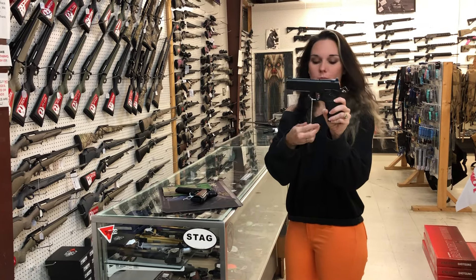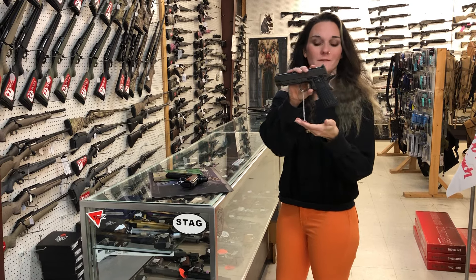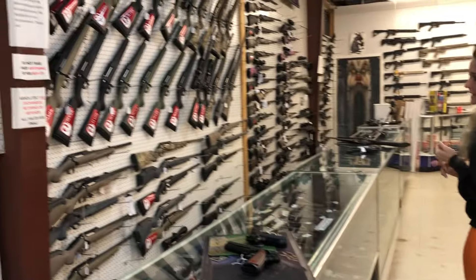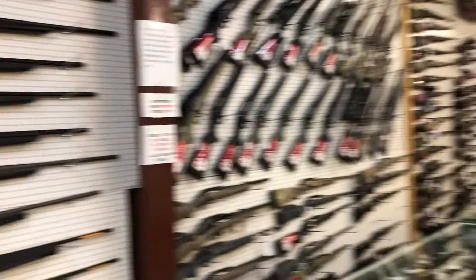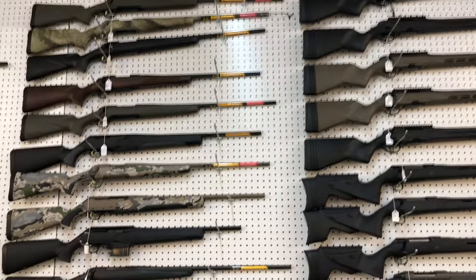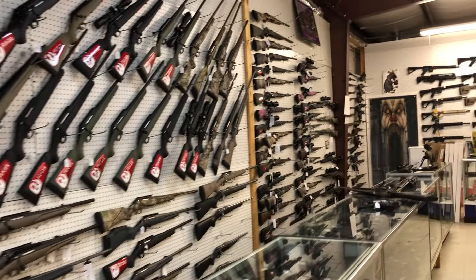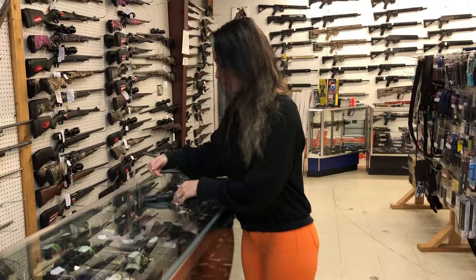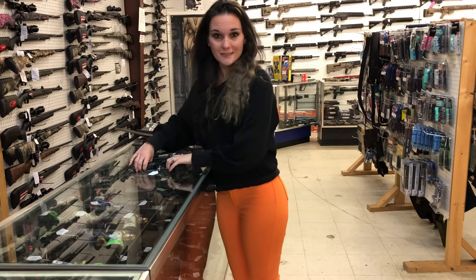Springfield 1911 TRP in the full-size, $1,375. TRP in all black — this is the Fastback in 45 — $1,585. Ruger Gen 1, Ruger Gen 2, Sako, Steyr, Browning, Beretta, Savage, Winchester, Remington, Tika, Christiansen — I'm out of Christiansens but we can order it for you. Drop it in the comments and call us up!